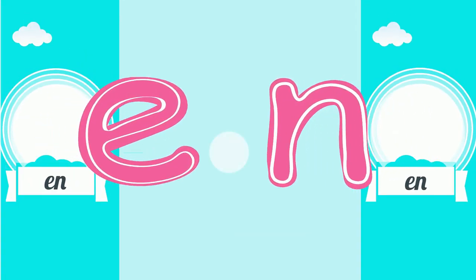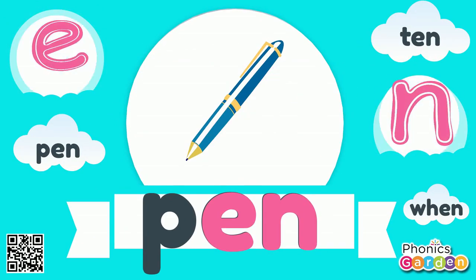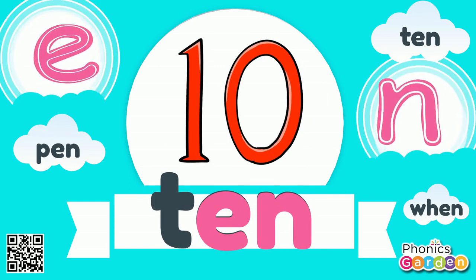Now these letters stuck together make a rhyming N sound: E-N. Let's rhyme pen. E-N. Let's rhyme ten.